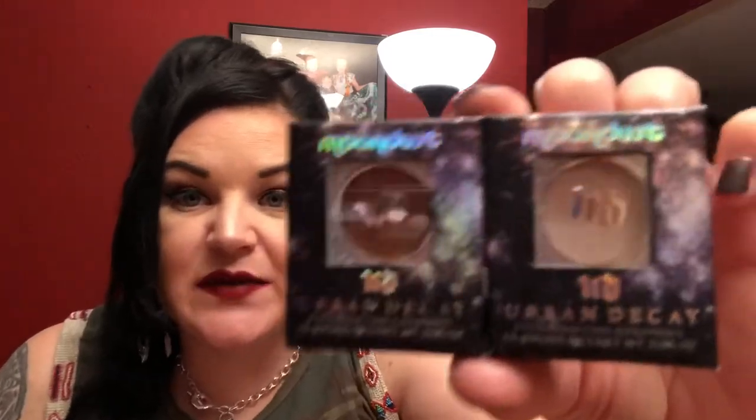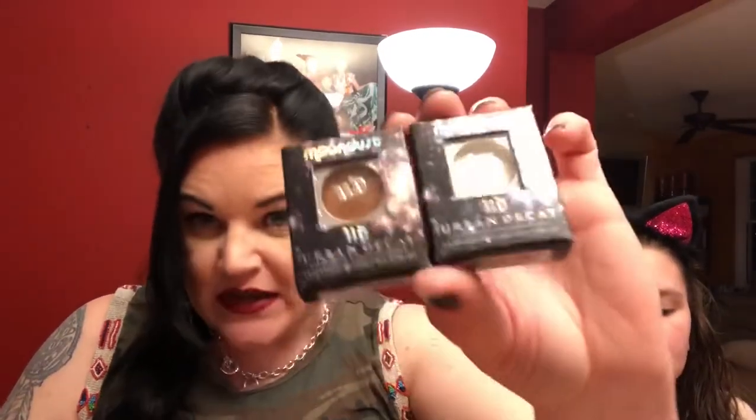The last box has the Urban Decay Moondust pressed pigment eyeshadows. They are very metallic and glittery. I got two different colors — what I like to do is apply a little on the center of the eye after eyeshadow to give it a pop. They draw light right to your eye and people always ask what's on my eyes when I wear them. These are normally $22 each and I got them for $11.